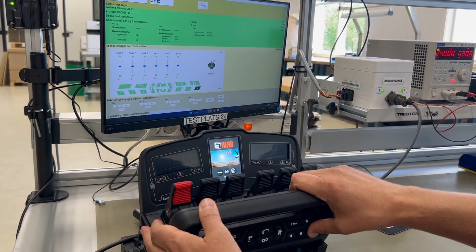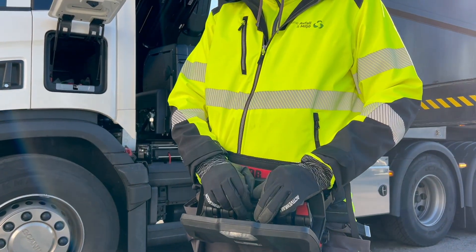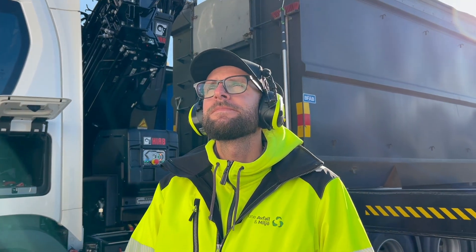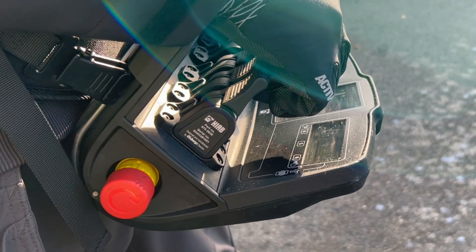The objective with the radio remote control system is that by using the controller, you become one with the machine, and that the machine works like an extension of your own body at a safe distance. Olsbergs, a HIAB company, excellent in electro-hydraulic control systems.